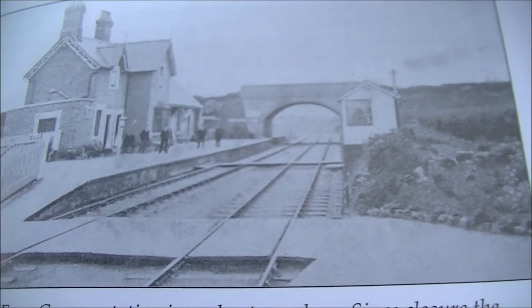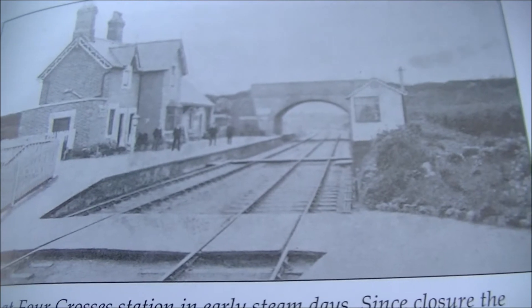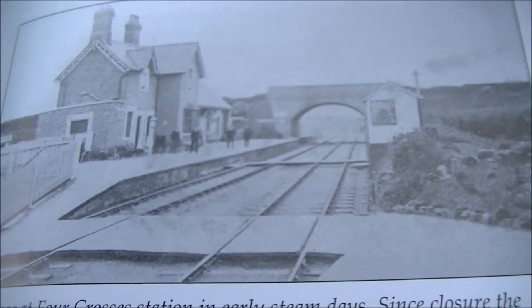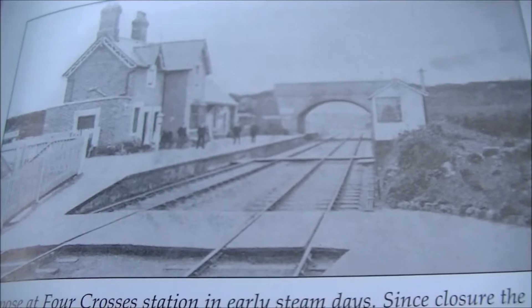I've now headed south out of Ronymenach and I'm going south into Wales on the way to Welshpool. I've reached Four Crosses and I'm hoping that there might be something remaining of the station.